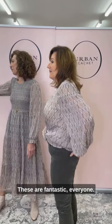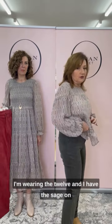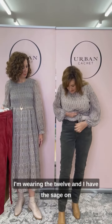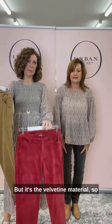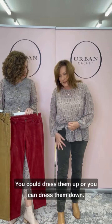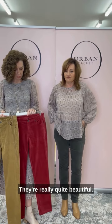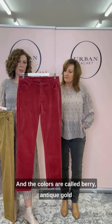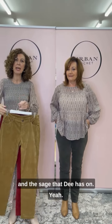And then I have the Off Your Own Accord trousers. These are fantastic — they are so comfy. I'm wearing the 12 and I have the sage on. Teresa will show you the other two colors. It's a velveteen material so it's got a nice warm feel. You can dress them up or you can dress them down. The colors are called berry, antique gold, and the sage that Dee has on.